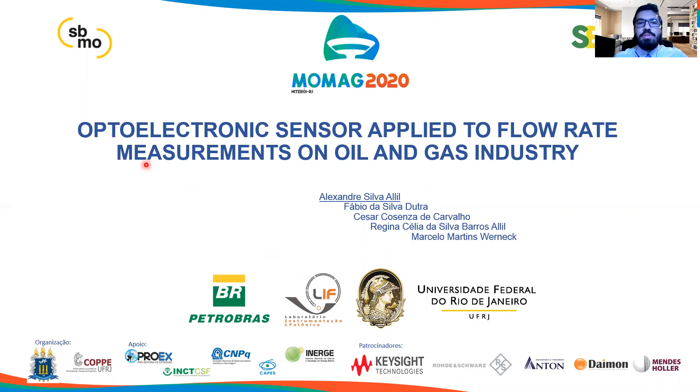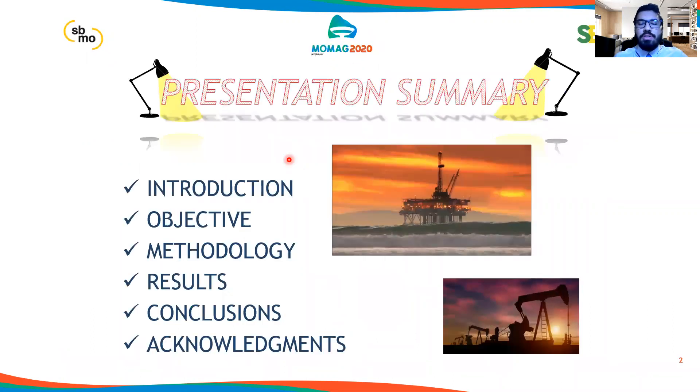The title of my presentation is Optoelectronic Sensor Applied to Flow Rate Measurements on Oil and Gas Industry. I decided to split my presentation into a brief summary, introduction, objective, methodology, results, conclusions, and acknowledgments.